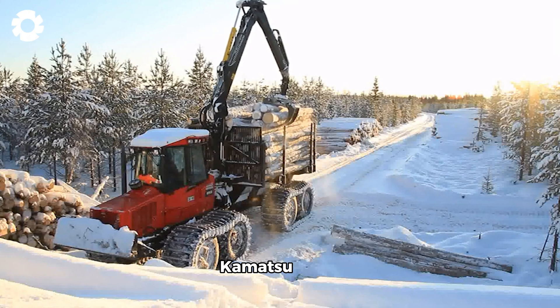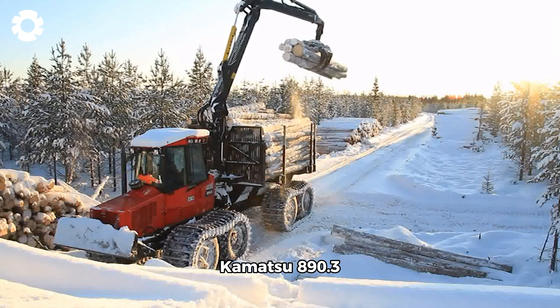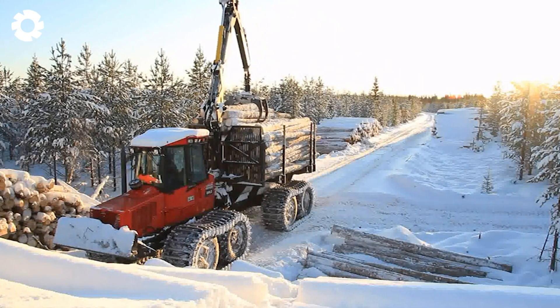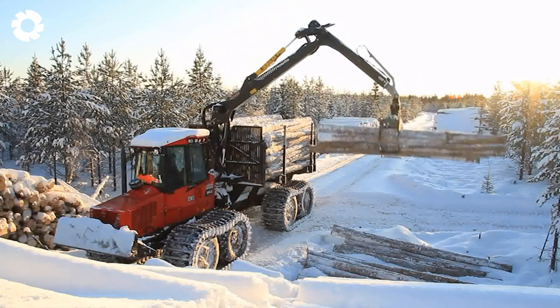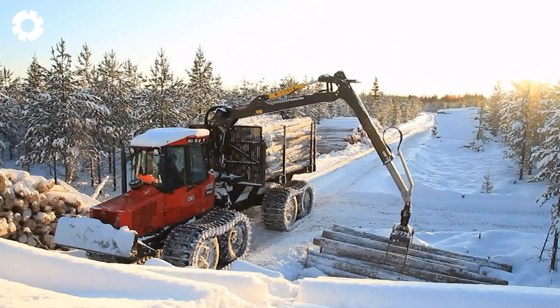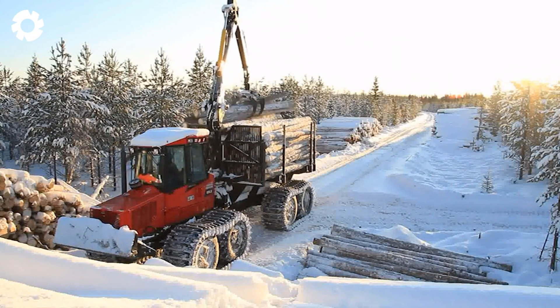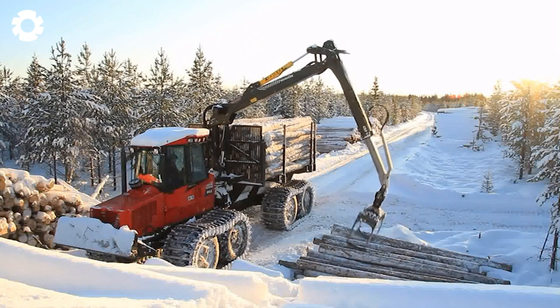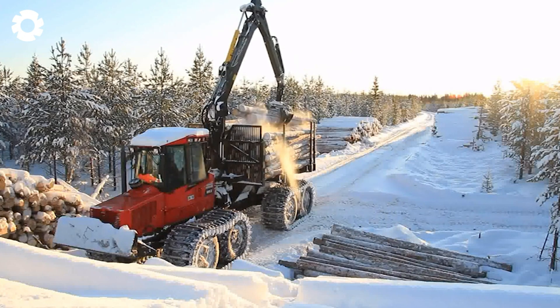The Komatsu 890.3 is like a steel warrior traversing the wild forests, conquering the toughest terrains. With impressive strength and agility, it not only moves timber but also weaves the rhythm of forestry work, where machinery and nature intersect.